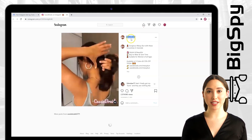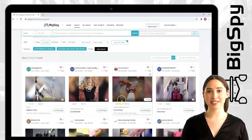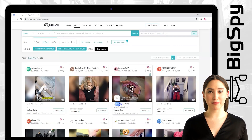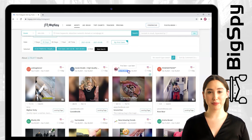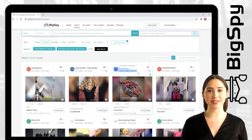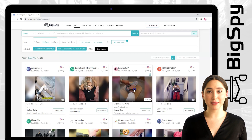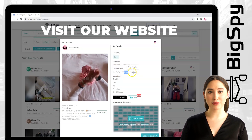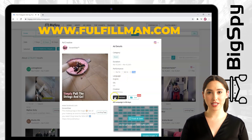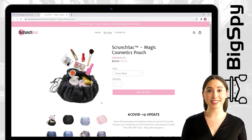Now let's go to the third winning product I will be showing you — it's a makeup bag by Scrunch Sack online store. Now you can see how Bigsby works and how this tool will help you to find top winning products you need. You can see here how the product made thousands of likes and comments. It will also show you the month they posted it. By clicking the product, you can see the ad details and also the video of how this product works. To know the price of this item, you must click the landing page, where you can see the product at a lower price.